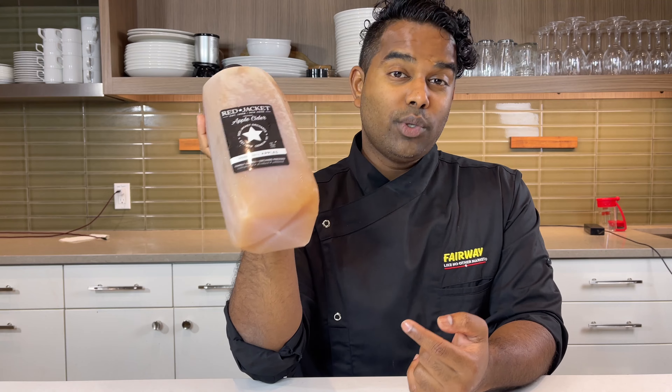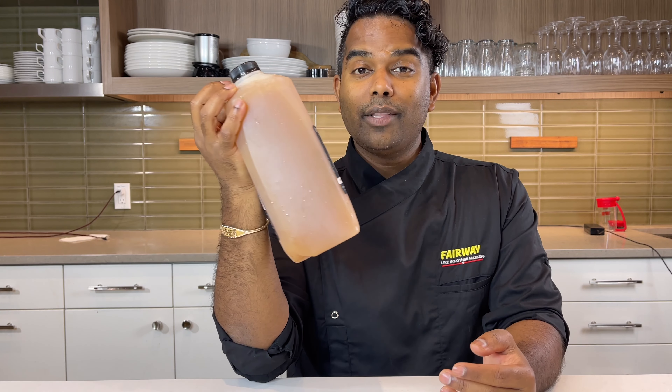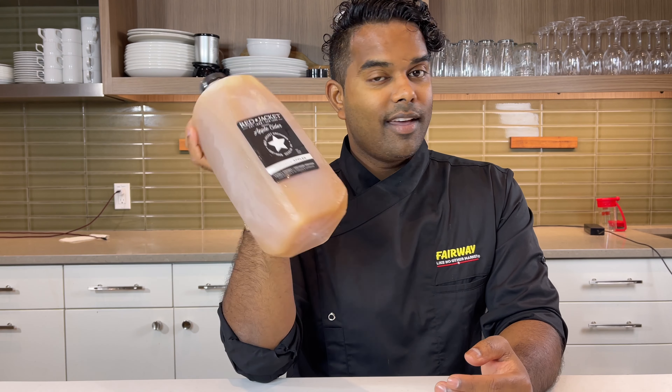Red Jacket is my choice for Apple Ciders. Even though they already have a spiced version, I love to add extra clove, fresh apples, and cinnamon to make it extra, extra spicy. That's just the way I love to enjoy it. Let us know how you'd like to enjoy your Apple Cider, and keep an eye to see what else we have to offer you the Fairway Way, the Unique Way.